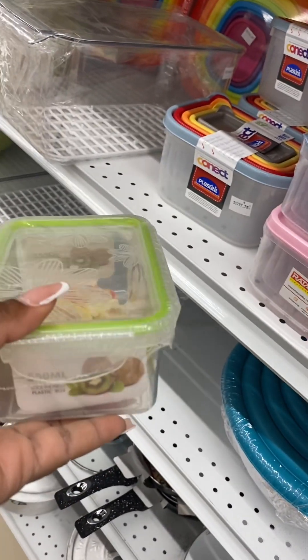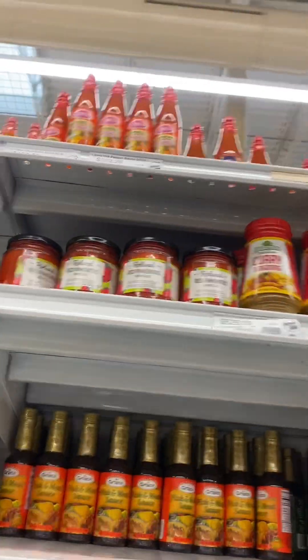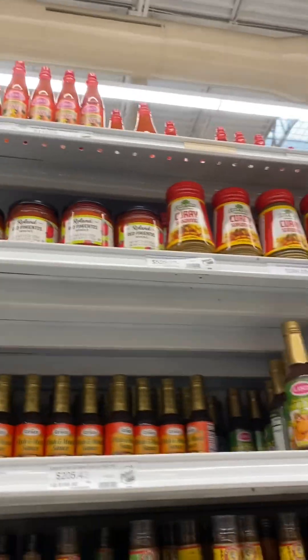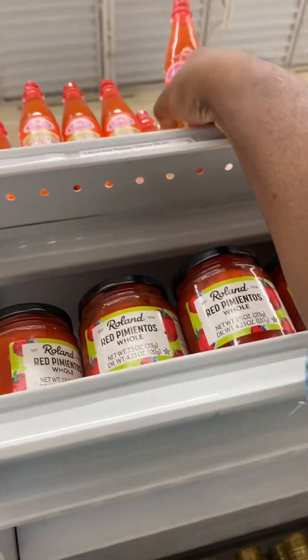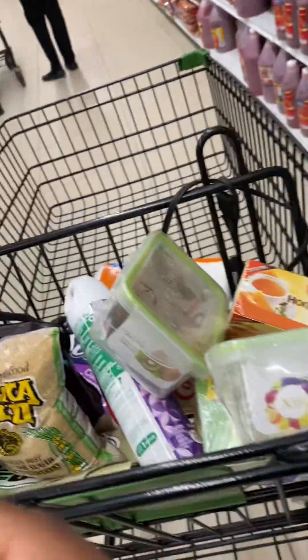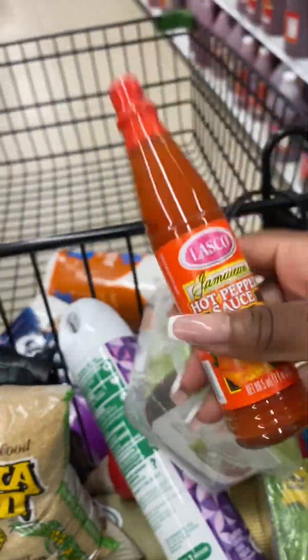I went to look for some scissors, but the best one was at the very back and I'm short so I couldn't reach it. I saw a Lasco one right at the front and decided to go with that because I'm short and I wasn't going to ask anybody for help. I also picked up some pepper sauce — hopefully it's good.